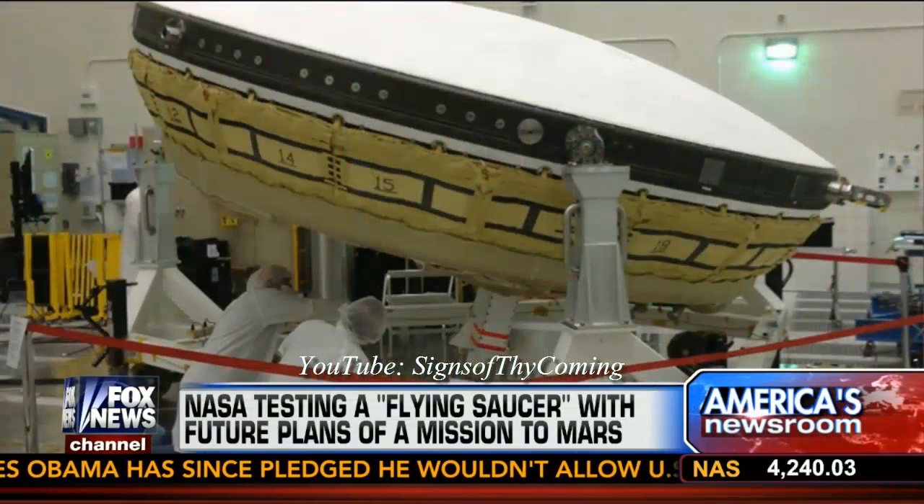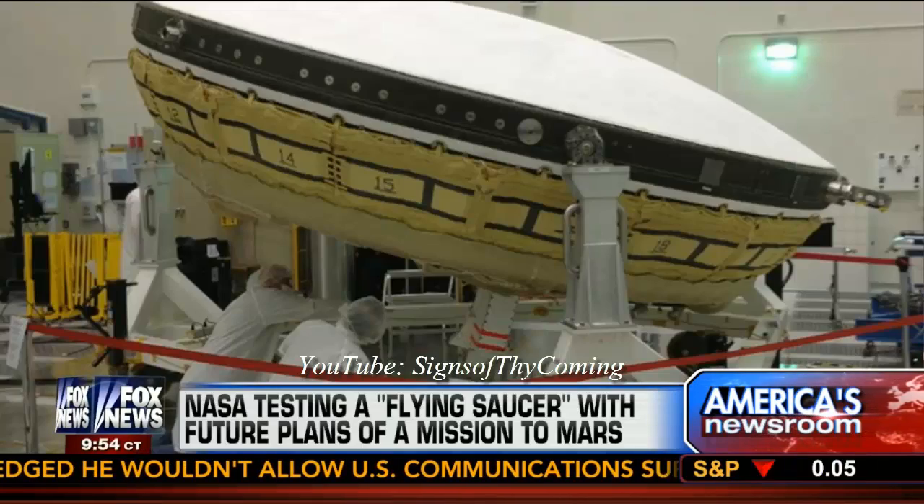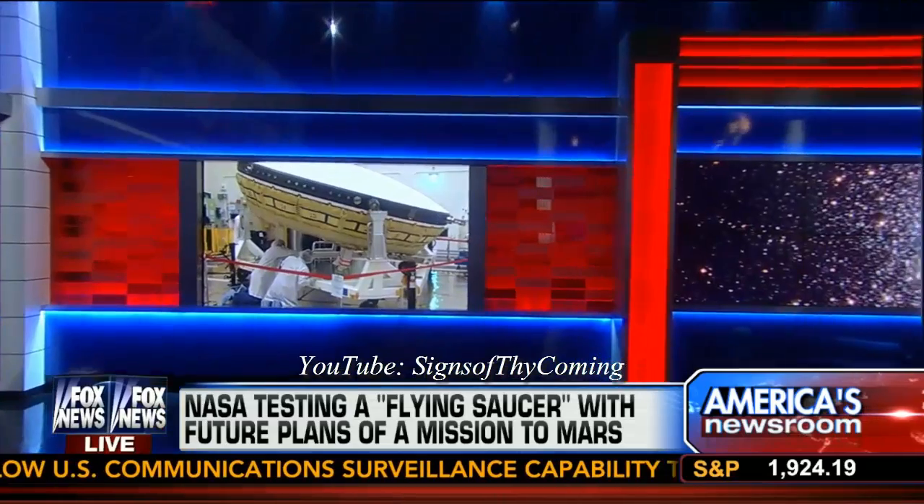It's a cross between a heat shield and a parachute. It's an inflatable donut that would go around the spacecraft, and it slows you down enough that then you use a special kind of supersonic parachute. So it's a two-stage thing — you have this inflatable donut, the supersonic parachute — that would let you slow down enough to land a big space capsule with astronauts on board.